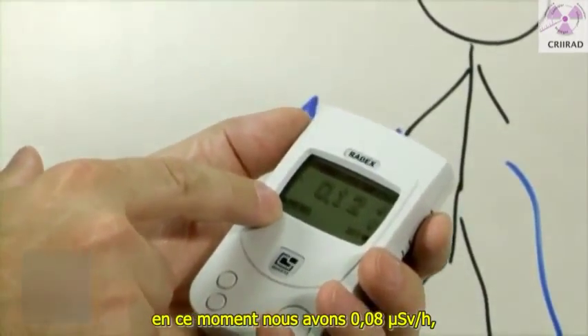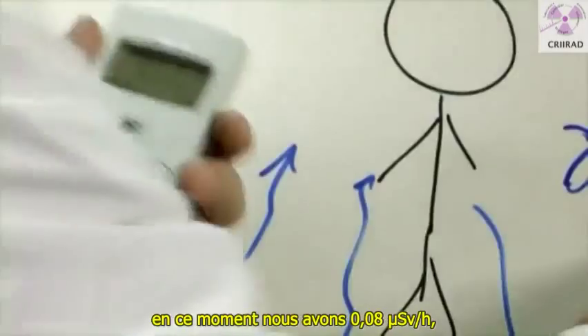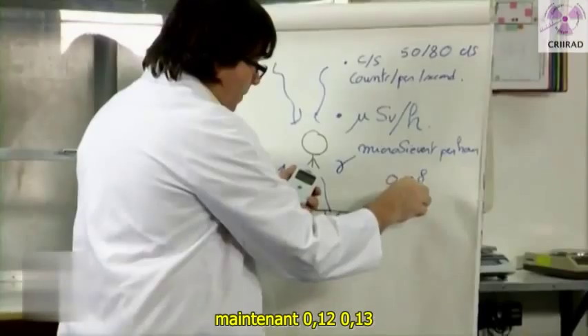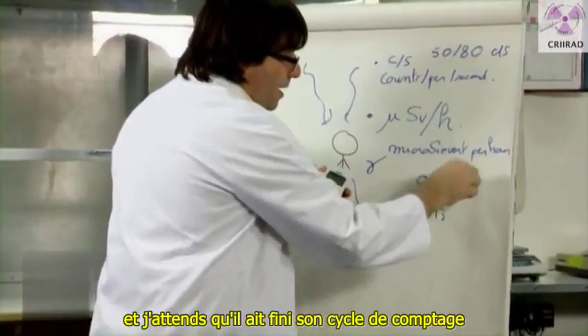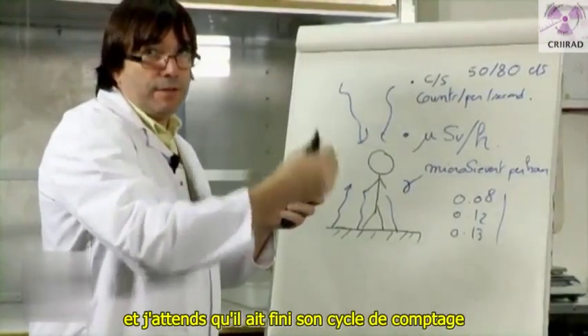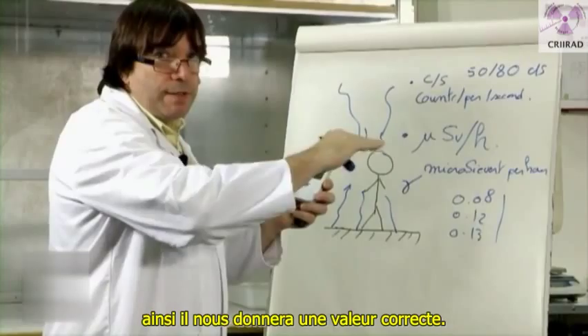At this moment, we have 0.08 microsieverts per hour. Now 0.12, 0.13 — and I'm waiting for it to finish its counting cycle, so that it will give us a correct value.